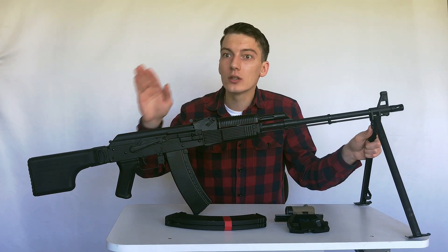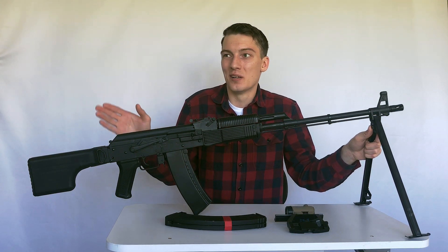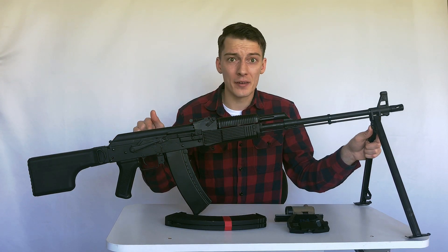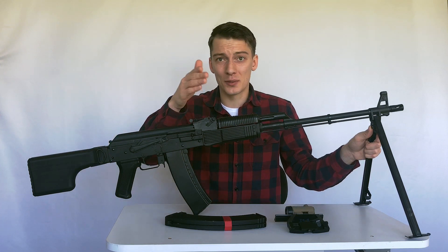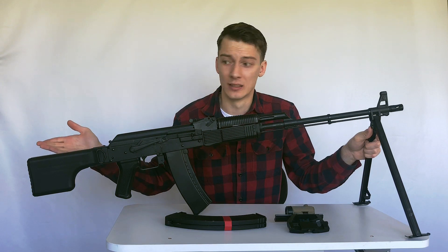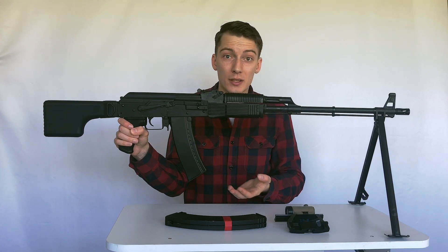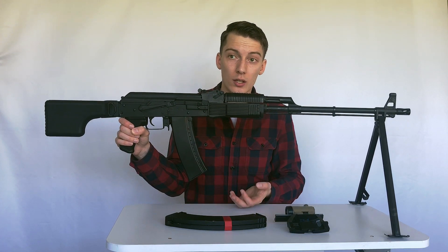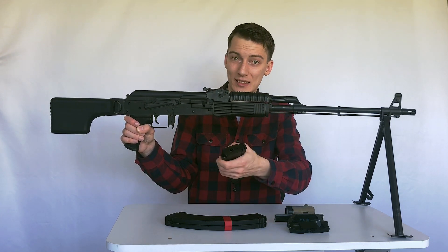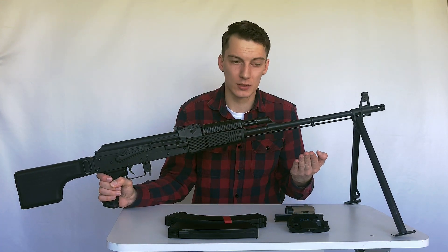Now let's talk about the RPK-74M made by LCT. It comes with all the top parts and you don't need to change most of them to make it more powerful. However, the wiring still sucks — if anyone from LCT is watching, please fix the wiring. The next issue is the magazine: unfortunately LCT doesn't produce the long RPK or RPK-74 magazine, so we're stuck with the standard magazine, which is not ideal, but you can buy a SEMA one or something similar.